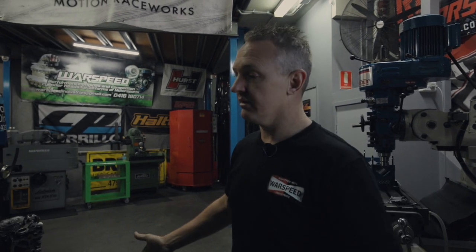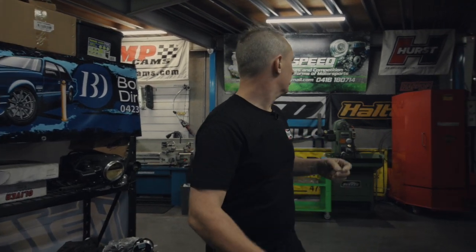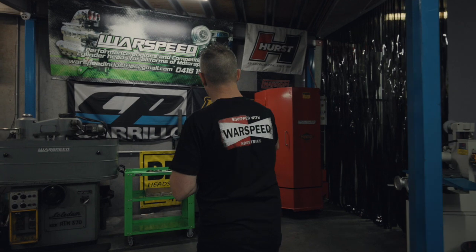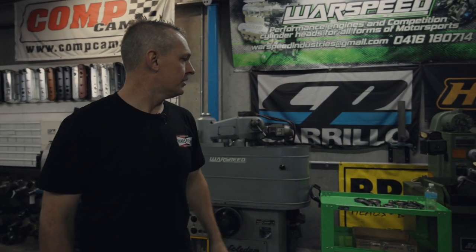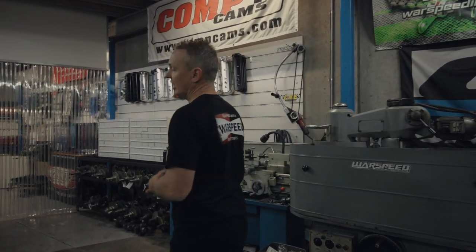We don't really do any other engines other than LS now. We're controlled into one engine package and one engine package only. Let's have a look through the shop and see what's going on at the moment. Some of our machines floating around, our mills and a cleaning area which is closed off because it's dirty. Conrod machine waiting there with some conrods ready to be honed.